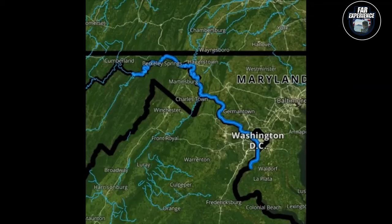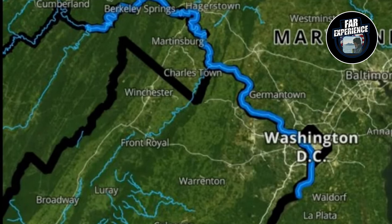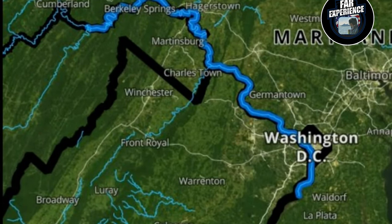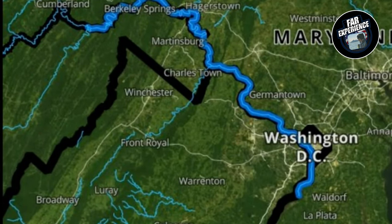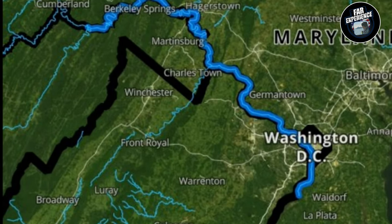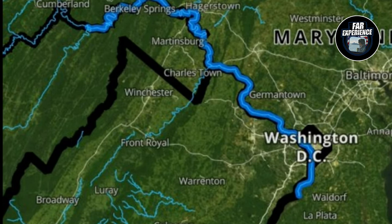Now, the Potomac River, as you can see on the map, stretches over 400 miles, flowing from West Virginia down south through DC, the capital of the US, and into Maryland. But today we are focusing on the Virginia part, because we are on this side of the river, which is packed with amazing sights and activities.